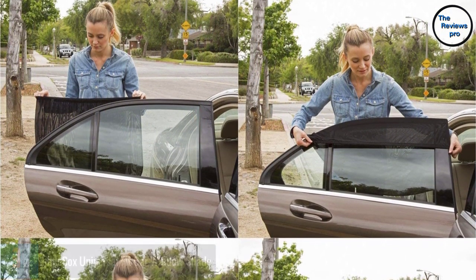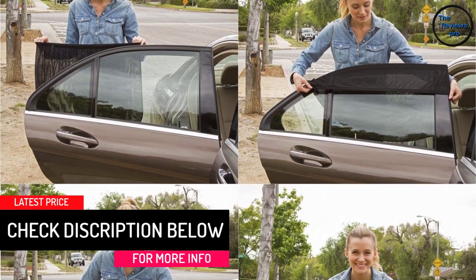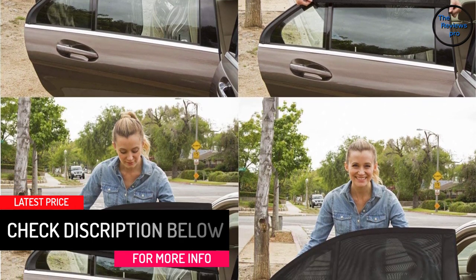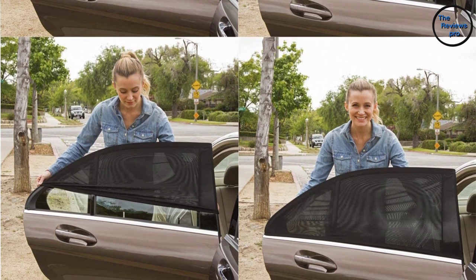It combats UV rays, excess heat, and sun glare without undermining the car's functionality. The breathable material allows the windows to be rolled down or up without obstruction. However, this accessory makes the window somewhat opaque.